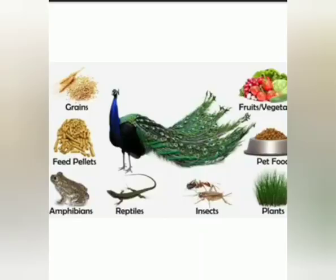Peacock loves to eat fruits, vegetables, plants, and also grains. Peacocks also eat small insects and frogs. Now let's listen to the sound a peacock makes.